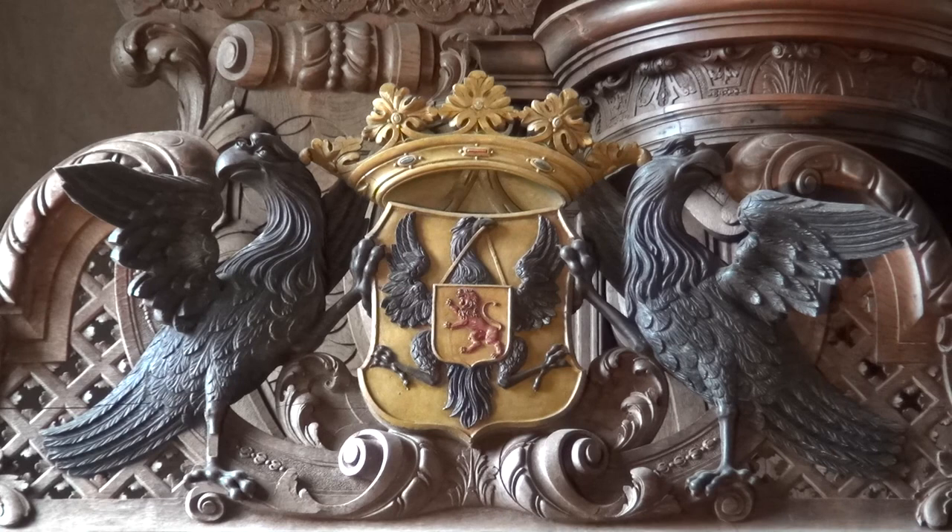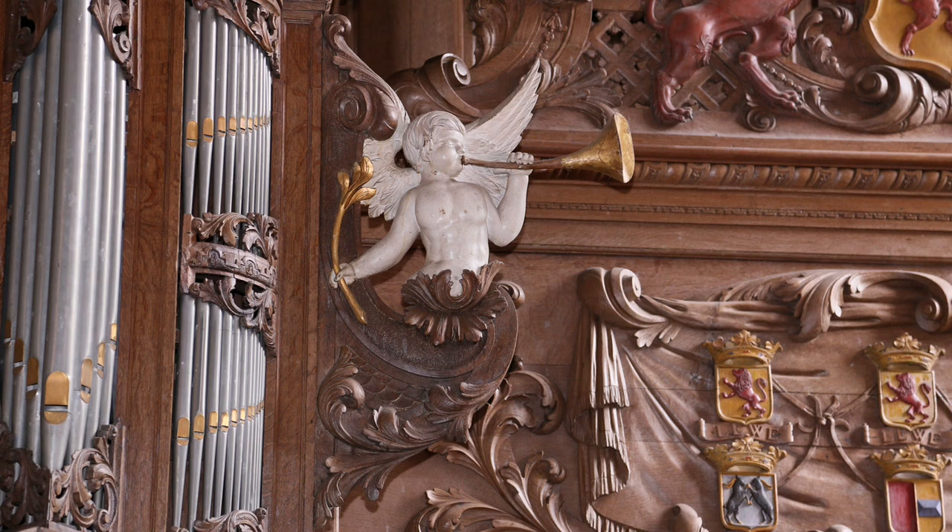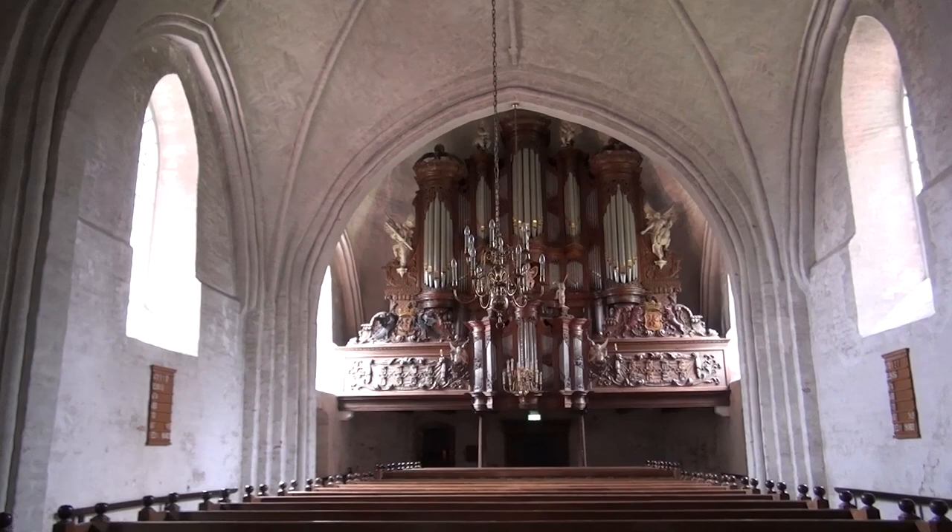They commissioned the woodcarving as they believed it increased their chances of getting into heaven. To enter heaven, you must do a lot of good deeds on earth. So by commissioning ornamentation for a church organ, which was considered a good thing to do, you had more chance of getting into heaven.